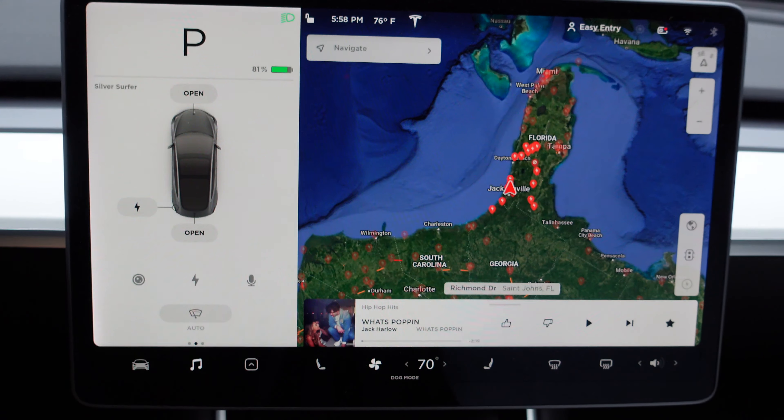Camp mode keeps everything going except Sentry security and walk-away mode, which are disabled. It'll stay in this mode until the car reaches 20% battery. There's actually a neat little Easter egg in camp mode — it takes about 10 minutes to kick in. After exactly 10 minutes without touching the screen, you get a nice little camp scene: a campfire, a tent, and two chairs. There's also a little dog sitting in one of the chairs from dog mode, and an outline of the Cybertruck in the background between the trees.